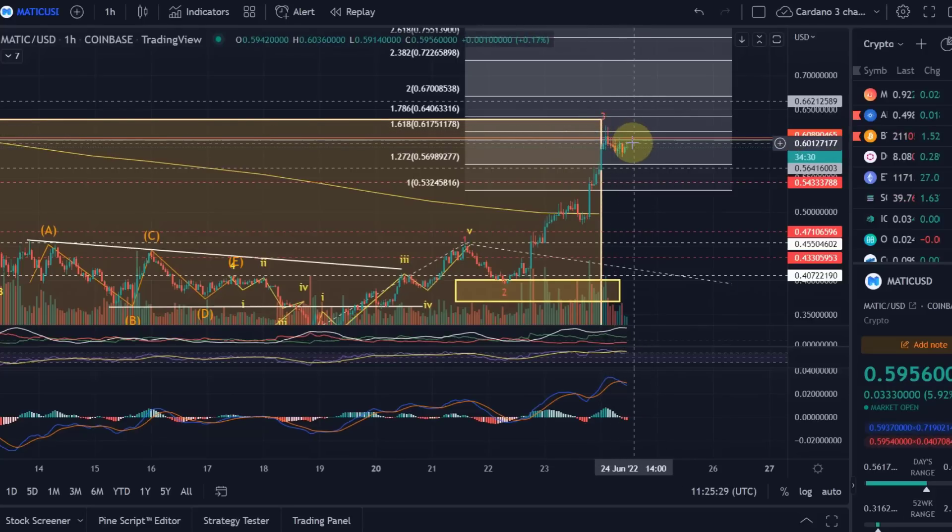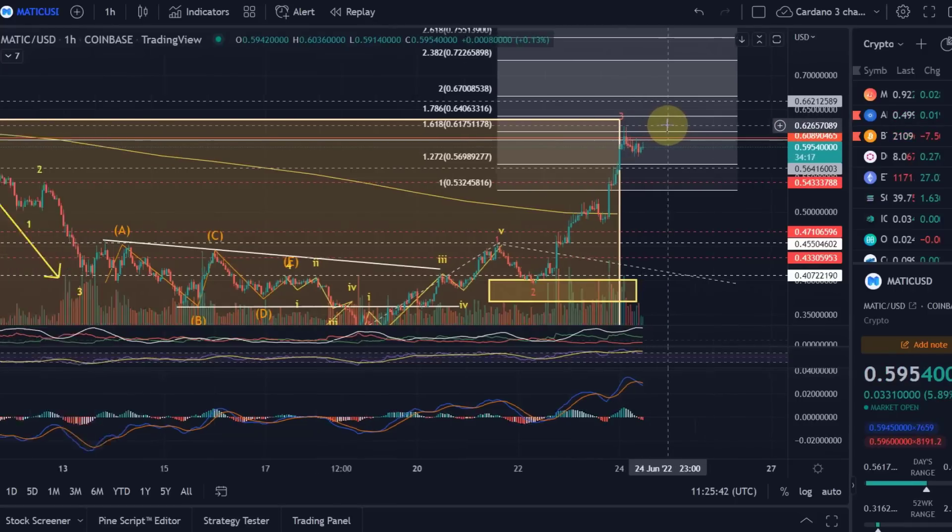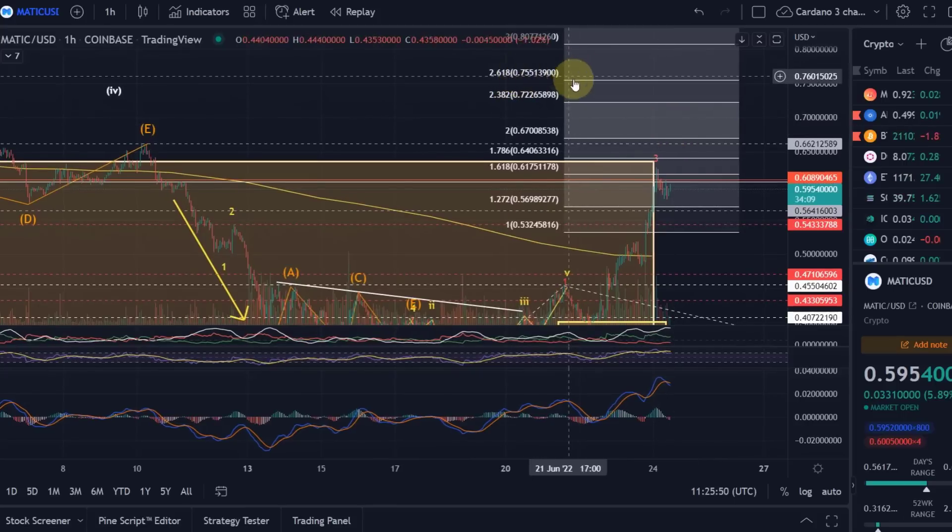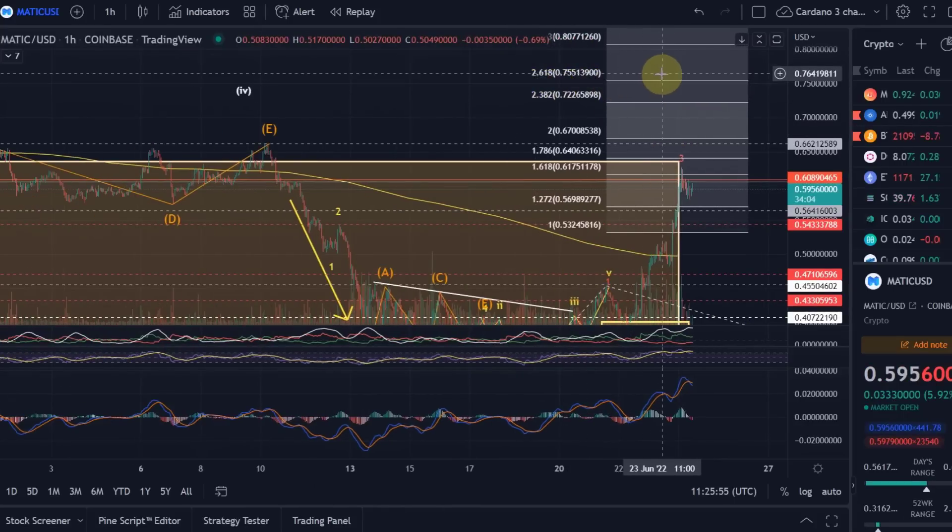It could very well be that this wave 3 is now finished. I have to tell you — oftentimes altcoins exceed the 1.618 Fibonacci extension. So if we see a breakout above the 62.6 cent level — which is important resistance — going above this level could mean we actually reach the 2.618 extension at the 75 cent level. This would be a very important indicator that the breakout is fully underway.